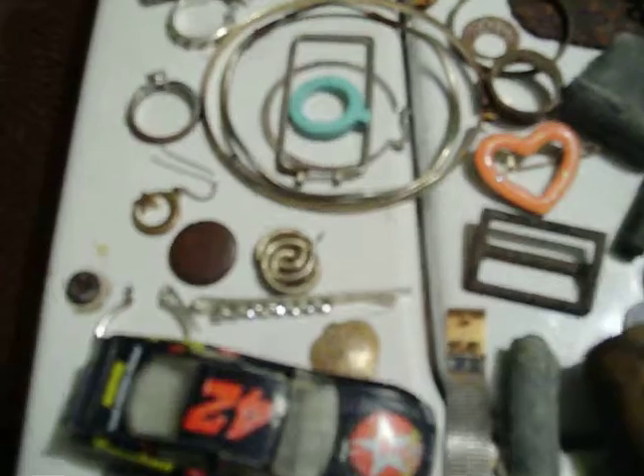But look at this. Junk jewelry, plow parts, horseshoes, the old harmonica center plate, compacts, hand forged axe, old hoe like the slaves might have used back in the early 1800s.